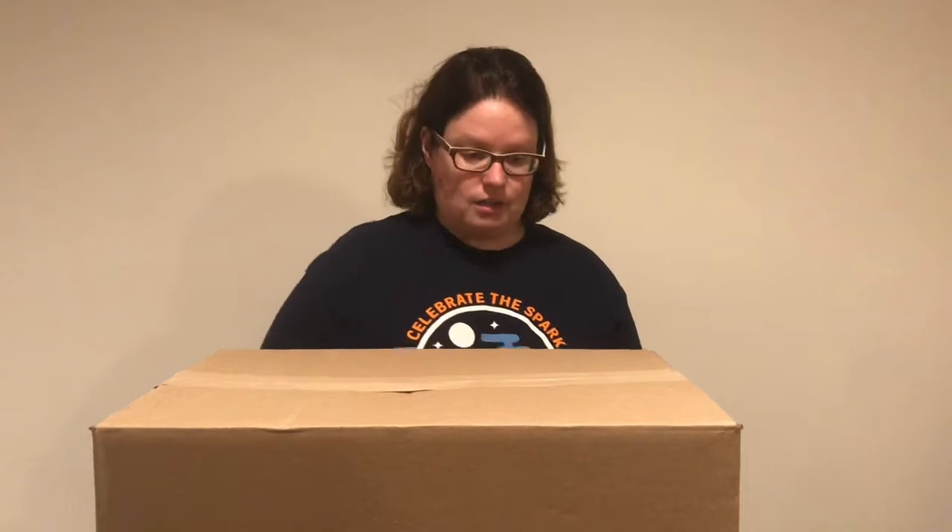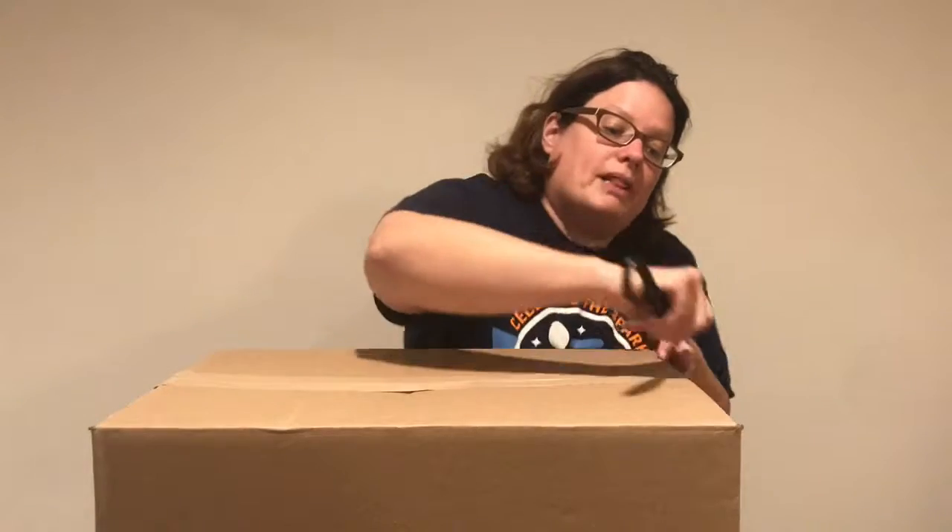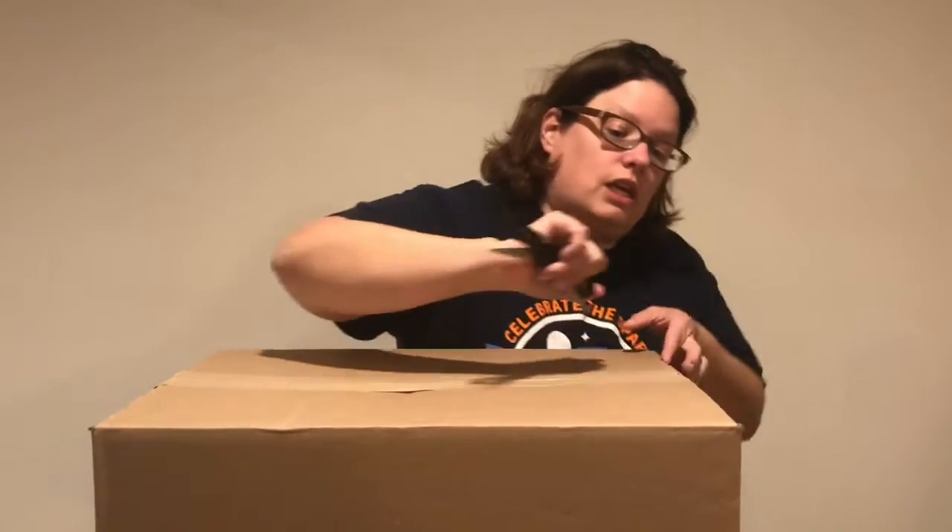Hey YouTube! Welcome back to Two Moms in a Palette. Today we are opening box number four of our toy boxes, so let's go ahead and get started. We bought this palette for around $100 again, and its manufacturer suggested retail price is around $1600.